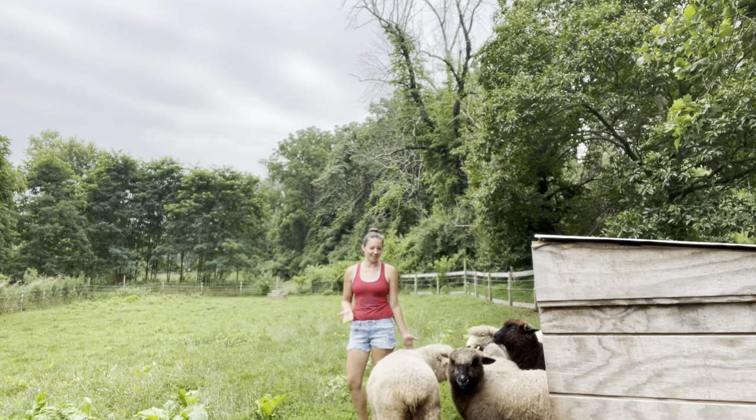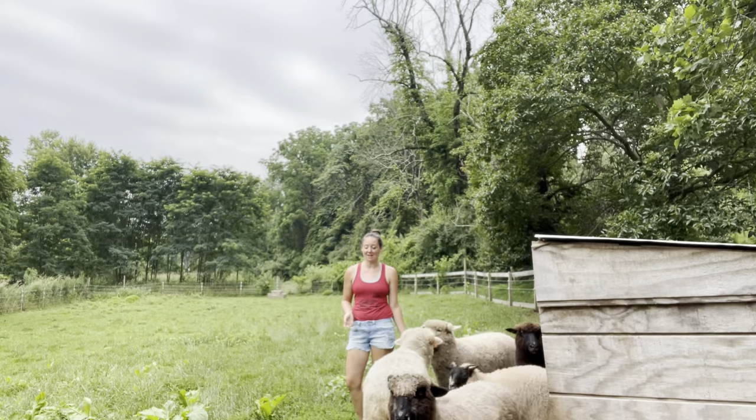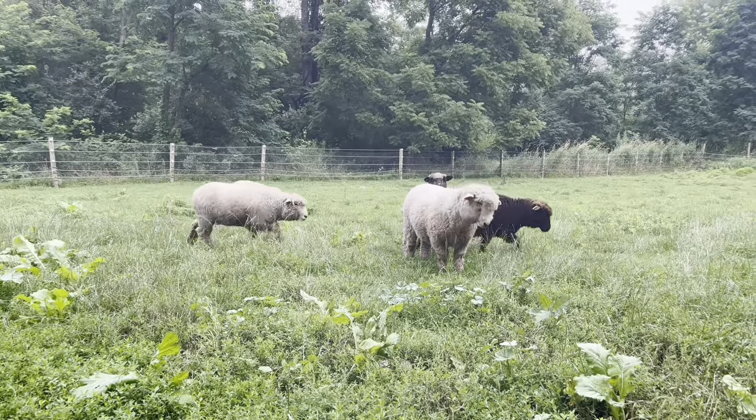We're nearing high summer. It's end of July here in central New Jersey, and I thought we would check in on what my pastures look like.